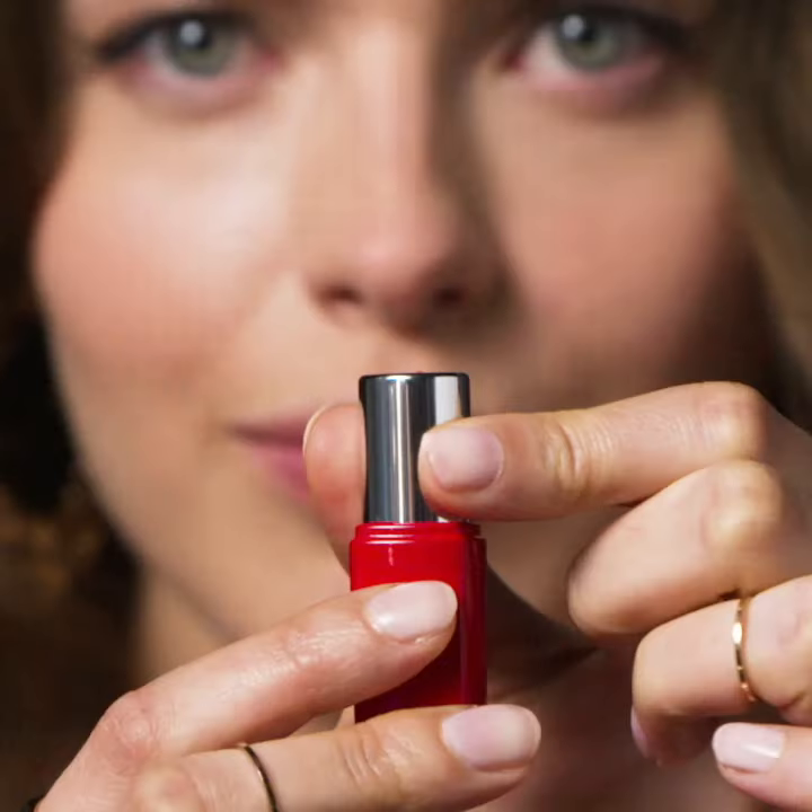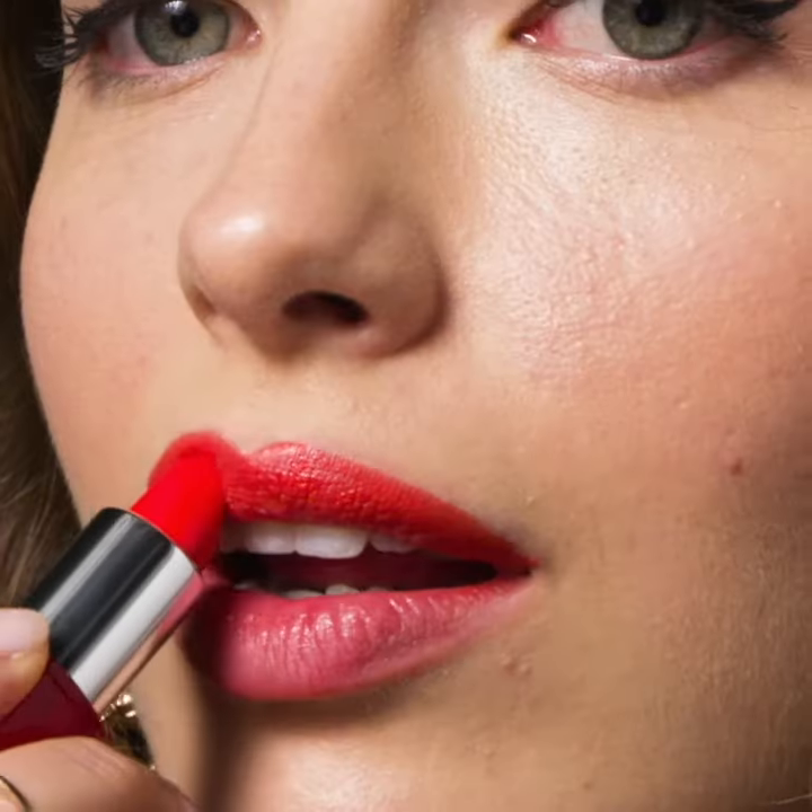All Glimmer Satin Lipsticks have a soft satin finish and buildable coverage from medium to full, giving you comfortable, rich color across the exciting array of shades. Glimmer Satin Lipstick is all about inspiring self-expression, so have some fun!